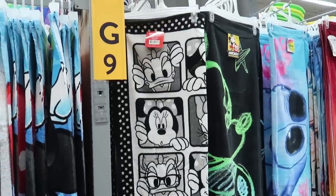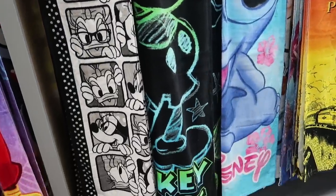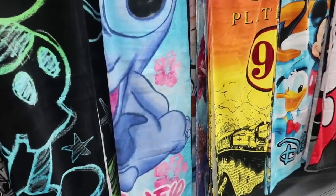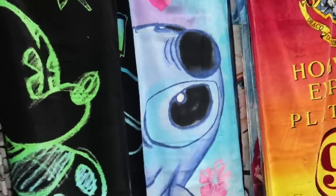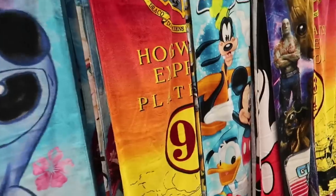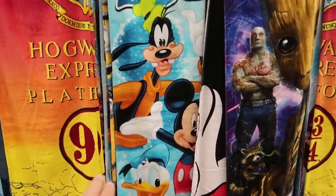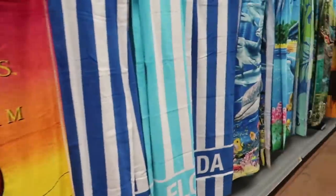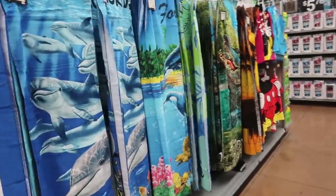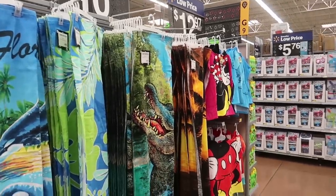Oh, I love this Minnie Mouse and Daisy Duck towel. These towels are all $13. Look ahead — it's like a chalk art Mickey Mouse. There's Stitch, or is that Angel? They also have a Harry Potter one. These are all $12.97. There's this fab 5 and then just some regular everyday Florida dolphins touristy-type towels.